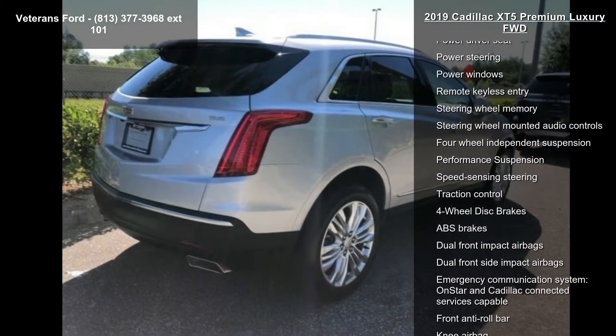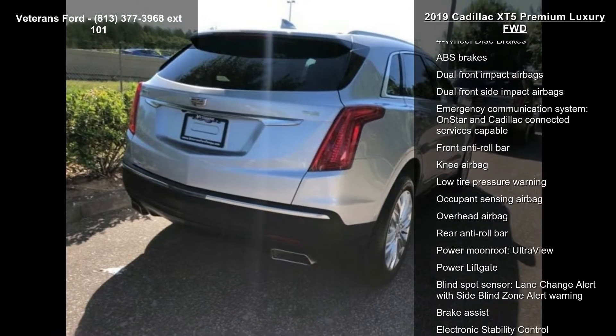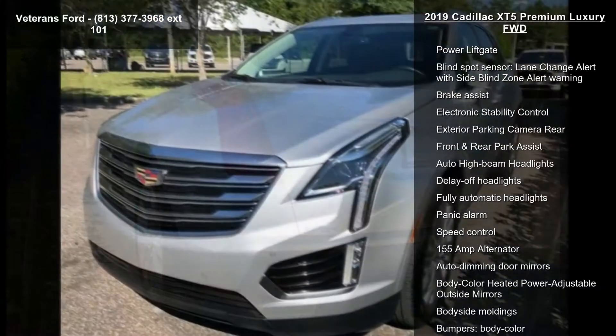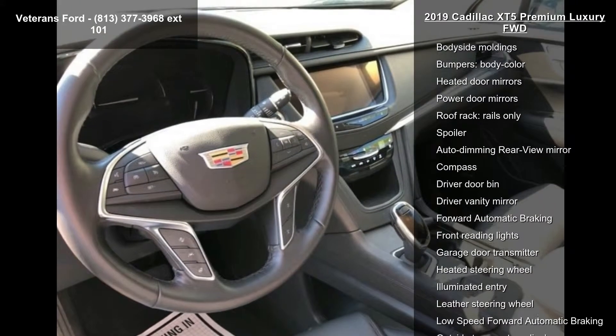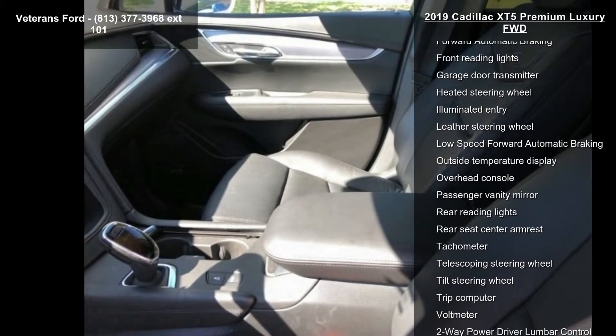Enjoy these notable features: Navigation System, Premium Luxury Package 1SE, 14 Speakers, AM FM Radio, SiriusXM, Bose Studio Surround Sound with 14 Speakers, Radio Data System Radio, Cadillac User Experience with Embedded Navigation, SiriusXM Radio, and Air Conditioning.